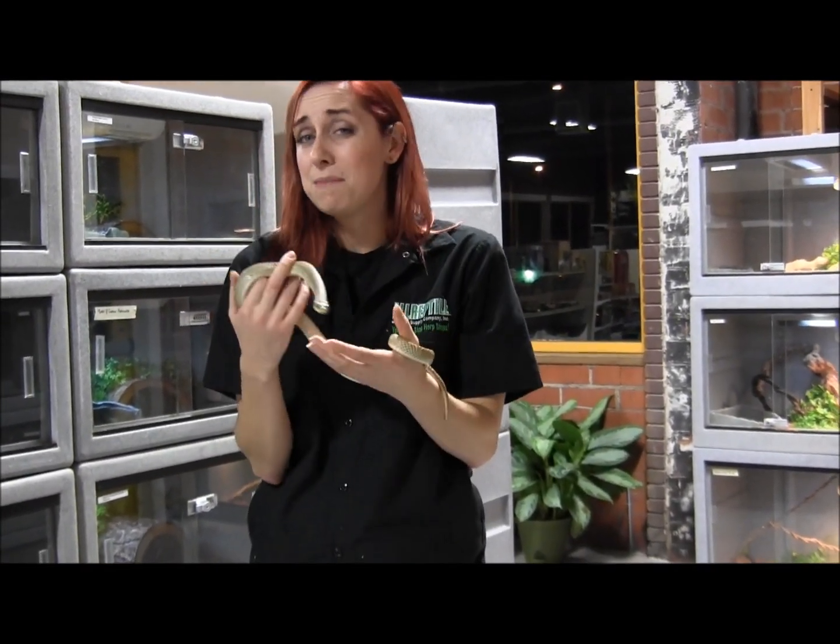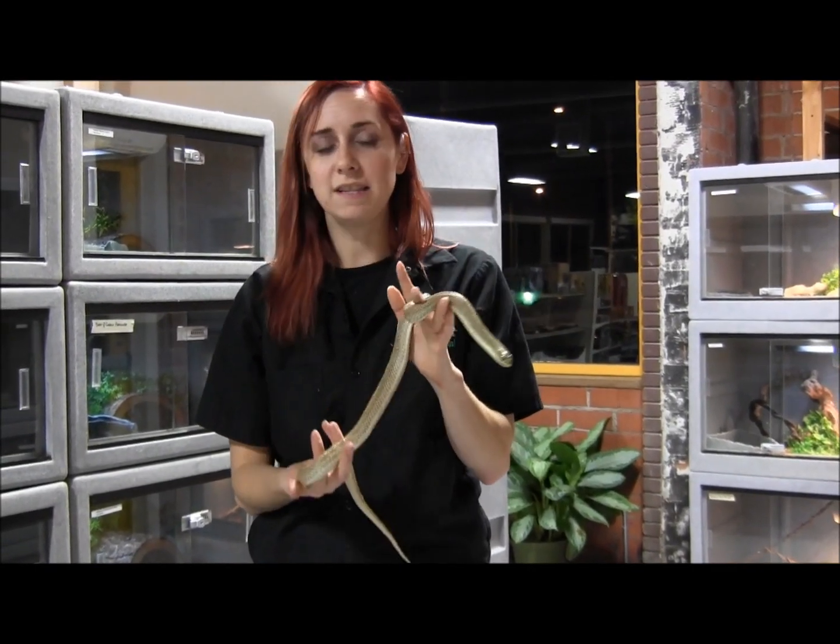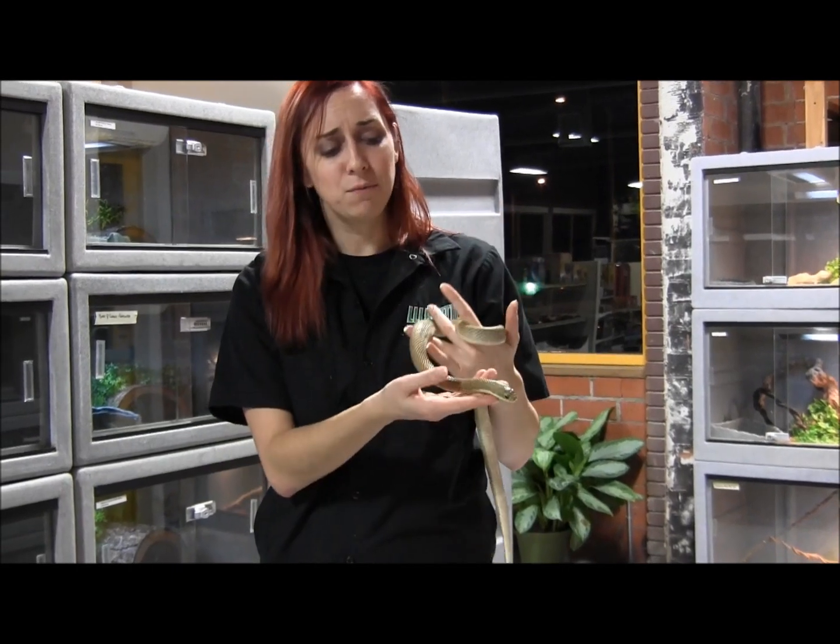Their biggest threat is going to be that they might musk on you if they get scared, but if you handle them calmly and confidently, they're really not that bad. They're really sweet.